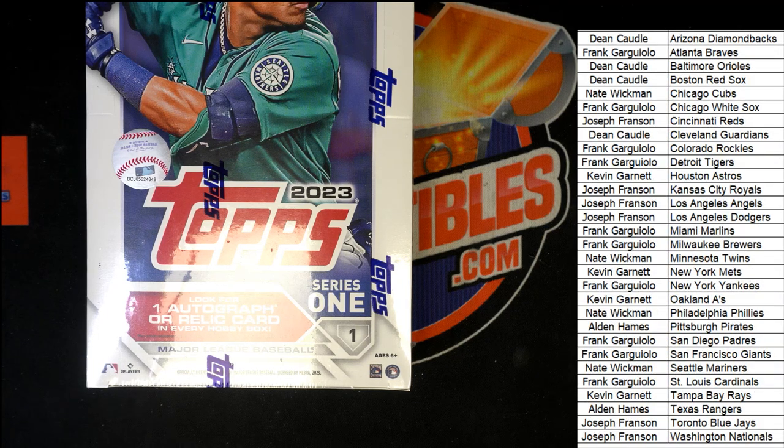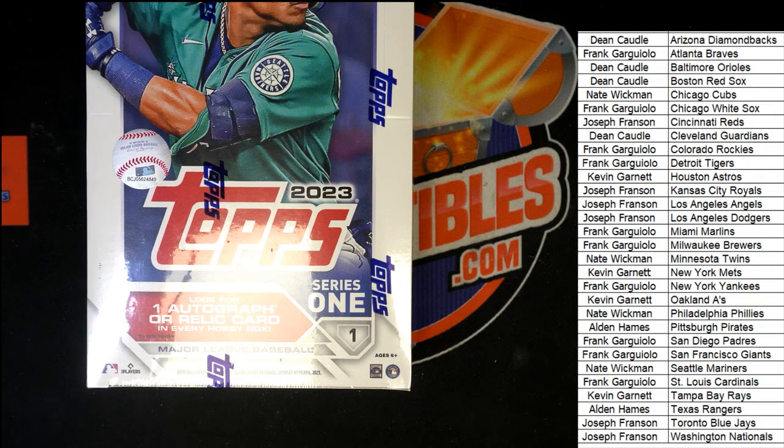I want to pop this up here on the other side. This is a little quick reference to just be able to quickly look over and spot some of the biggest rookies in the product.